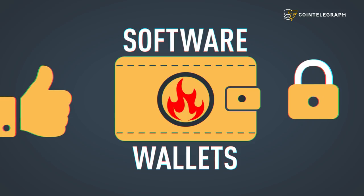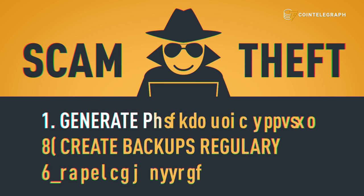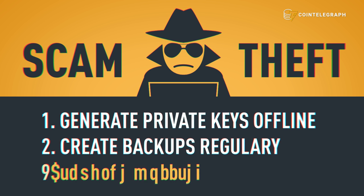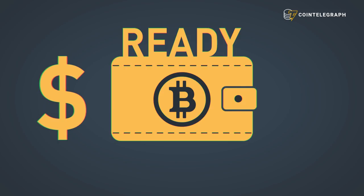Hot wallets are the most popular way to store and access Bitcoin, but can be hacked. After you've chosen a Bitcoin wallet, make sure to avoid scams and theft by: one, generating your private keys in a secure offline environment; two, creating backups of your private keys; and three, encrypting wallets to provide additional security.